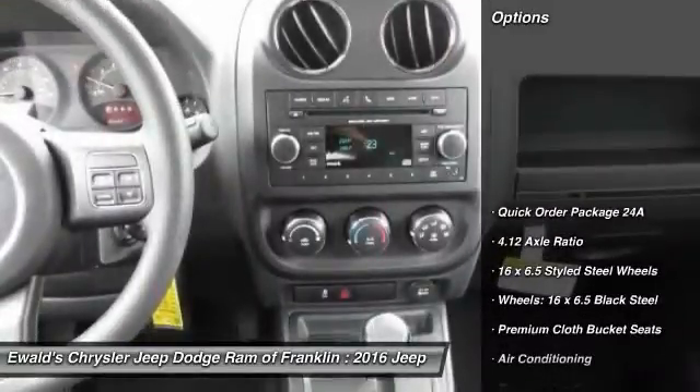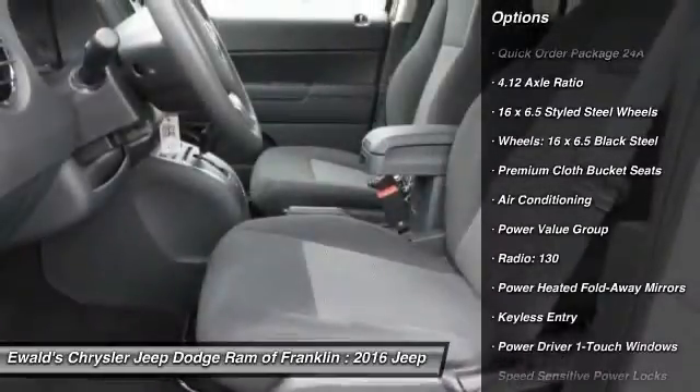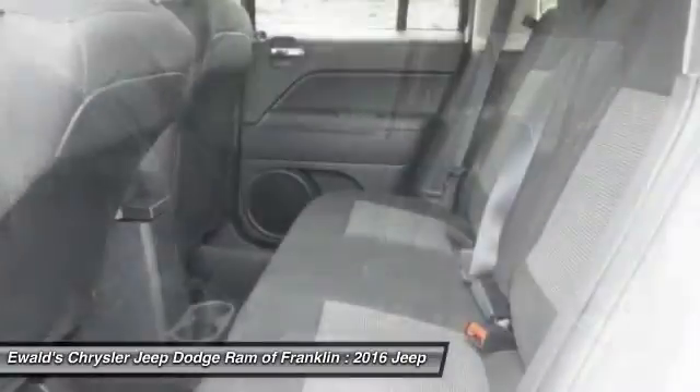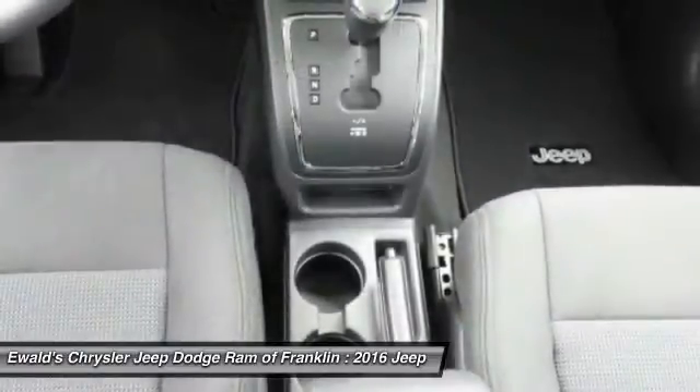Here are some of this vehicle's great options: traction control, keyless entry, dual airbags, power steering, air conditioning, front center armrest, fog lights, electronic stability control, CD player, power windows.